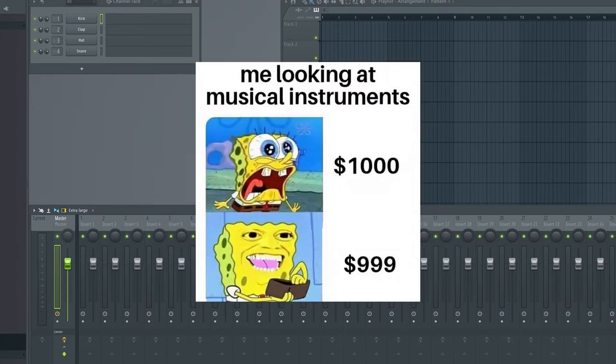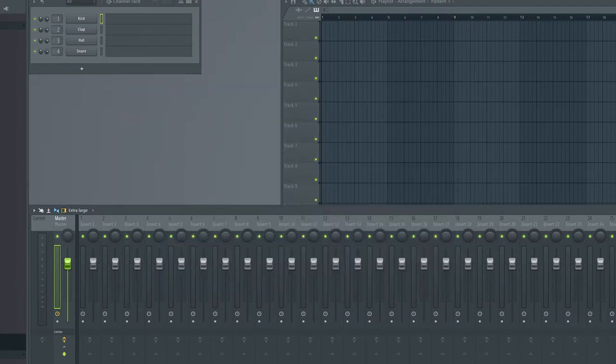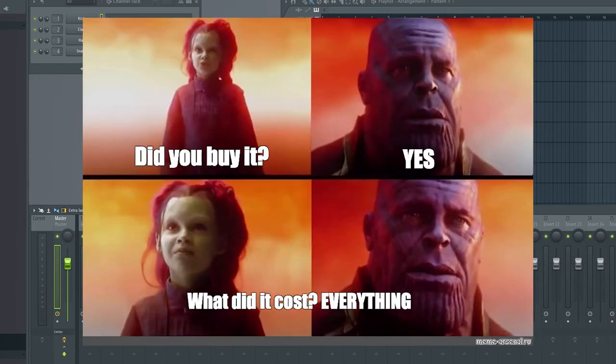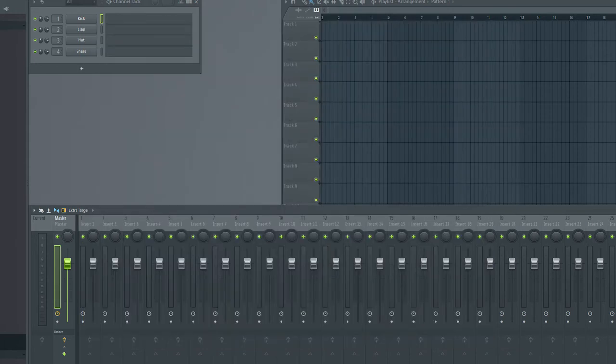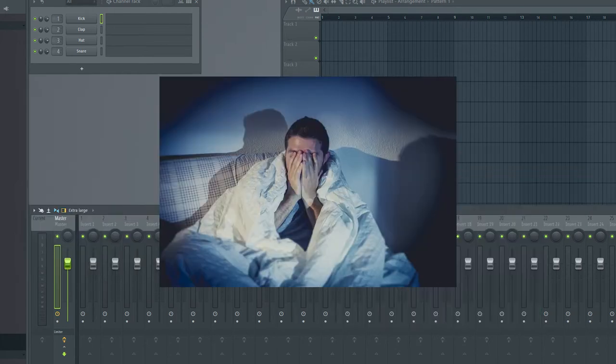You will realize that all the instruments and sounds popular musicians use are not included in your copy of FL Studio, which leads you to a thought: why did I buy it then? Well, somewhere you had to start. Don't worry about minus $200 — think about how you will make a lot of money when you become popular. You will not regret it.